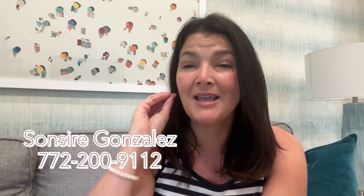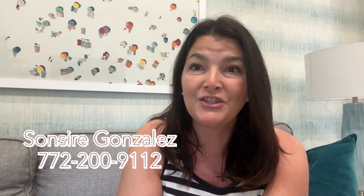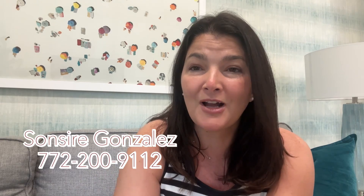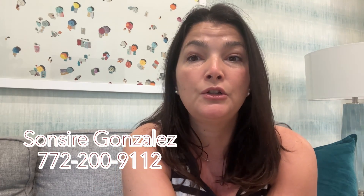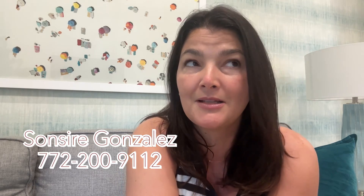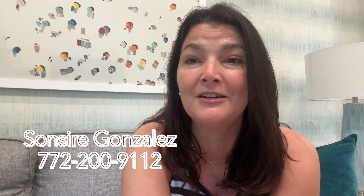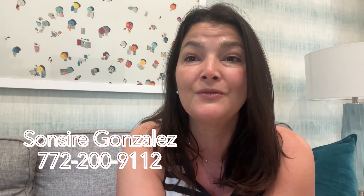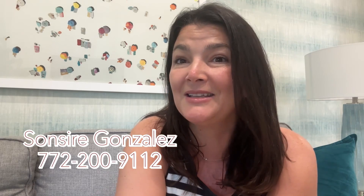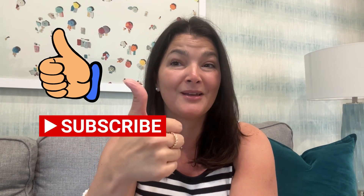Esplanade is a 10 out of 10. I highly recommend coming to check out this community. Thanks for watching. Send this video to anyone you know who might be looking to move to Florida. Say hello in the comments and let me know where you're watching from. Don't forget to subscribe to my channel and give this video a thumbs up.